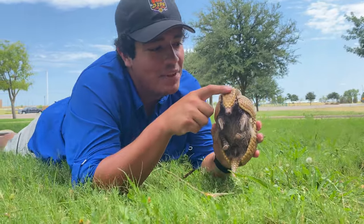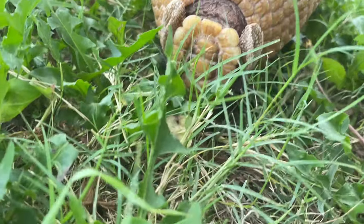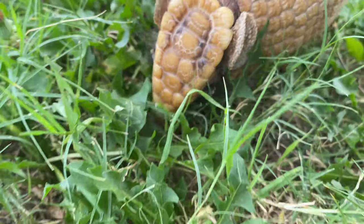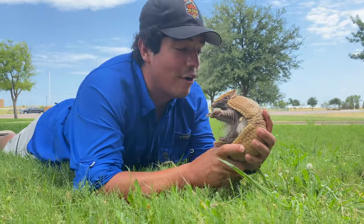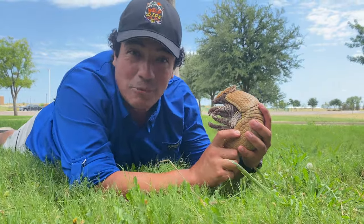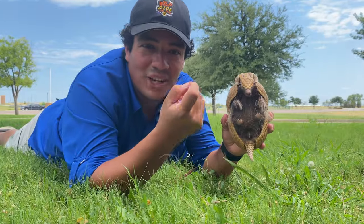Armadillos are kind of hard to tell apart — they might all look the same to you and me — but look right here at her head. This head plate is like a fingerprint for each and every armadillo. This is little Ella, so Ella will have a different head plate than her mother and father that live here at the Abilene Zoo.